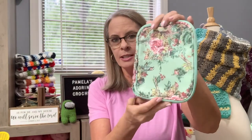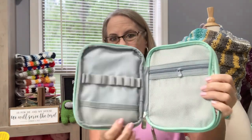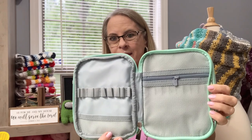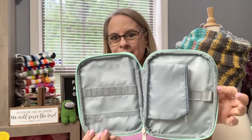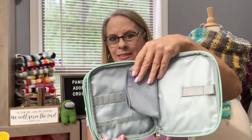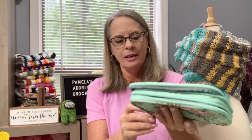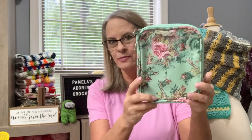The next one is like your accessory case — I've already got it unzipped. There are two sections to it — look at that, nice. And then here's this section, and you've got this little zippered pouch right here. It just zips — each one has its own zipper. Very nice.